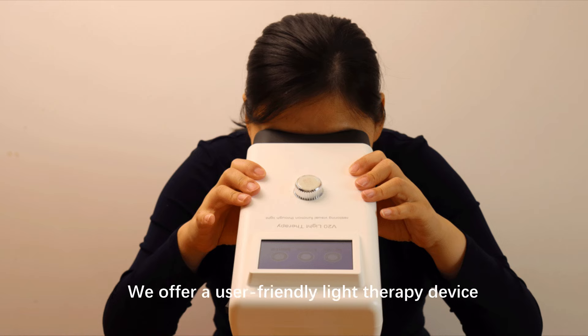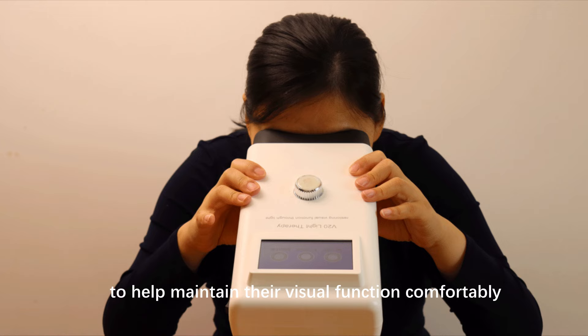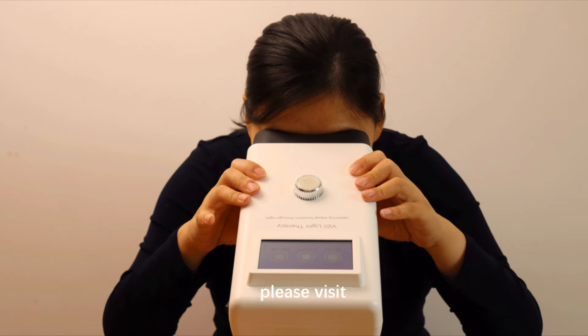We offer a user-friendly light therapy device, the V20, designed for home use by RP patients to help maintain their visual function comfortably. For more information or to order the device online, please visit www.restorevisionherbs.com.